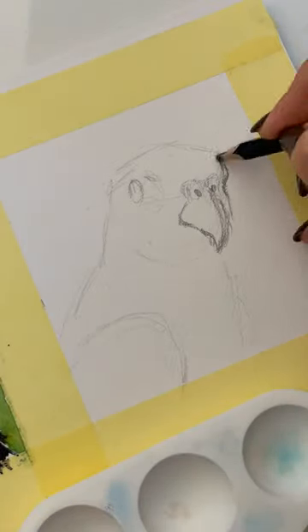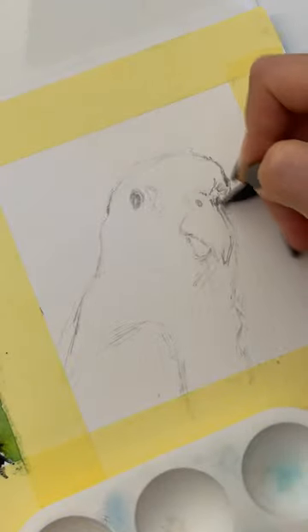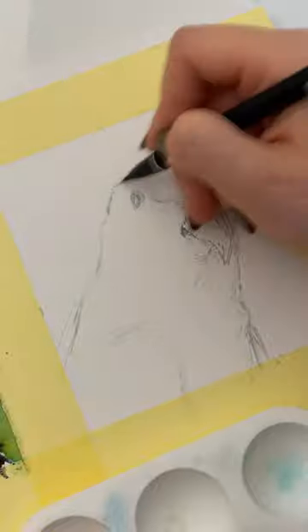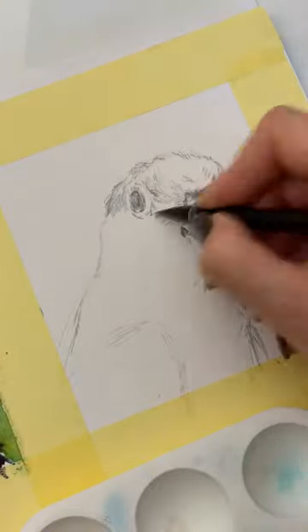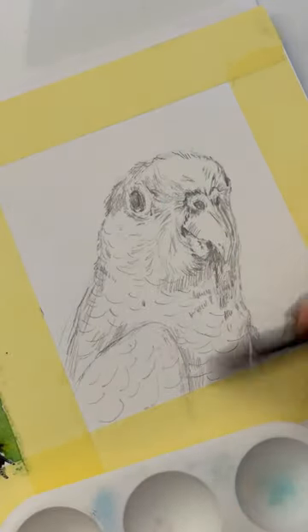This drawing brought me back to my childhood. I remember how I had two little parrots. One was yellow and the other was exactly the same as in my drawing — green with a little of yellow.